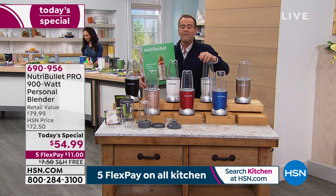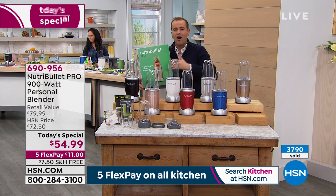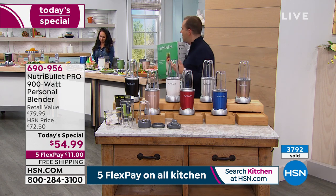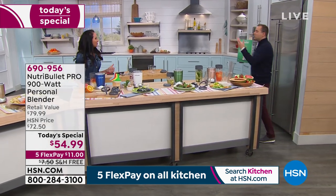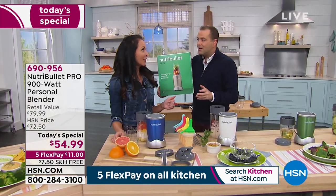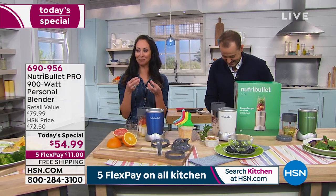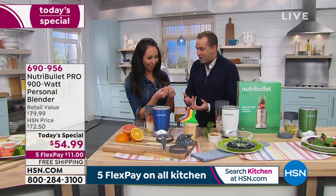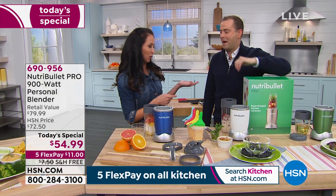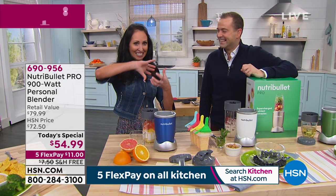Thousands of people have ordered this — for themselves, for a loved one, for a son or daughter moving into their first apartment, someone going to college, someone wanting to lose weight. In the new year, maybe your husband or wife or kids never touch a vegetable. This is a way to give it to them and they'll enjoy it. You can hide ingredients — we hid cocoa, we hid avocado — and it's an easy way to get vegetables into your body.